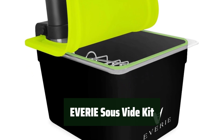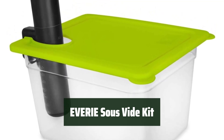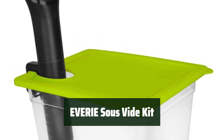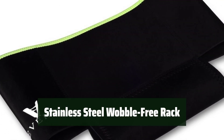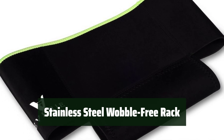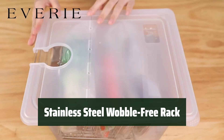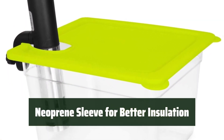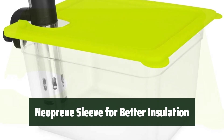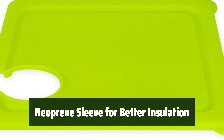Number 4: Cook your meals with ease using this sous vide kit. It works seamlessly with various sous vide cookers, making your cooking experience hassle-free. Keep your food bag secure during the cooking process with the stainless steel rack included in this kit — its stable design ensures your food stays in place. Enhance the insulation of your cooking container with the neoprene sleeve provided in this kit. Say goodbye to heat loss and hello to perfectly cooked meals.